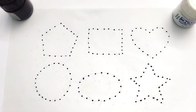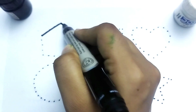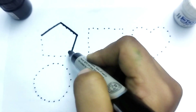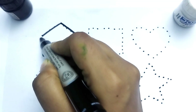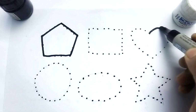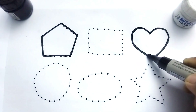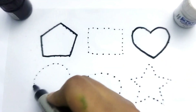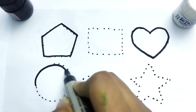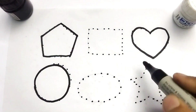Kids, let's learn 2D shape drawing. This is black color pentagon — one, two, three, four, five. This is pentagon. This is heart shape. Wow, so beautiful shape! This is heart shape. This is circle. This is circle.